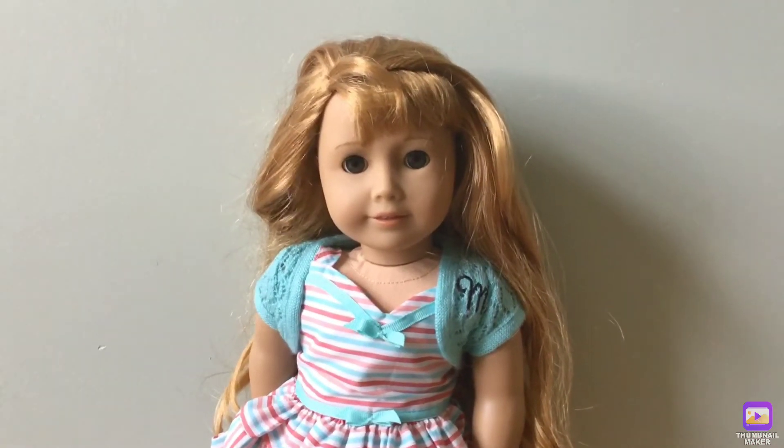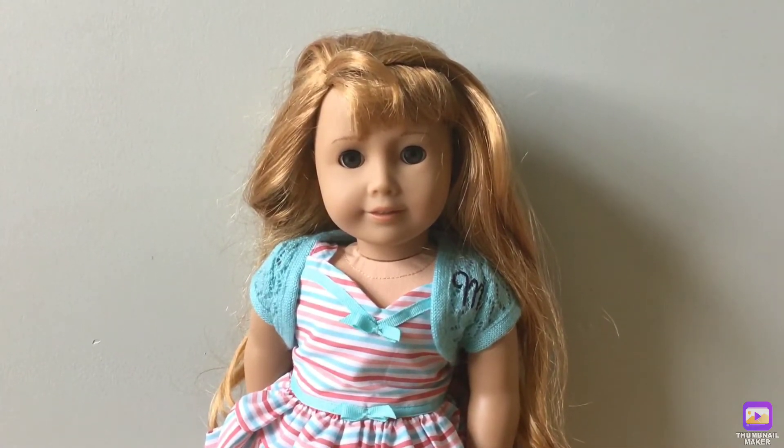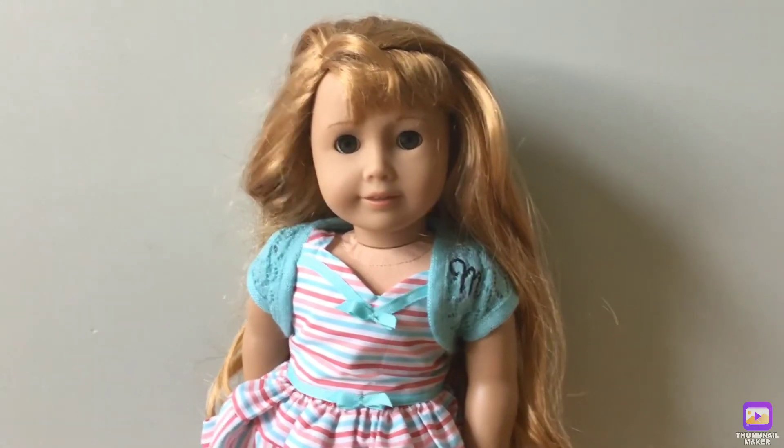Hi guys! Today I'm going to be showing you my whole entire American Girl doll collection 2020. So let's start.